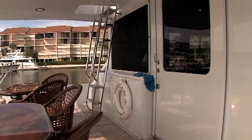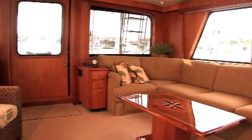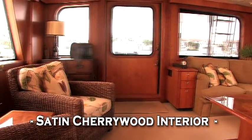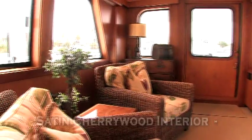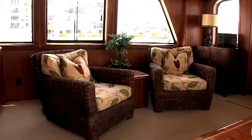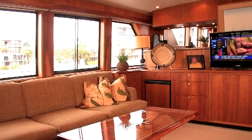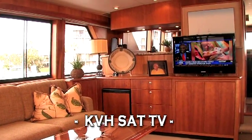Through the Freeman sliding door is the main salon, which is an open and warm area featuring satin finish Canadian cherry wood with an L-shape settee to port and occasional chairs across. The entertainment section is furthest forward to port, which includes a pop-up flat screen high-definition TV.